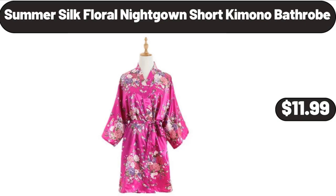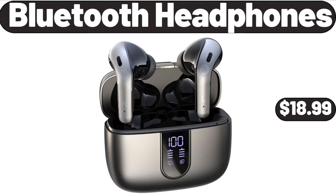Summer silk floral nightgown short kimono bathrobe, $11.99. Bluetooth headphones, $18.99.